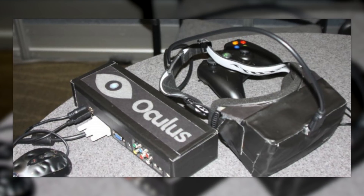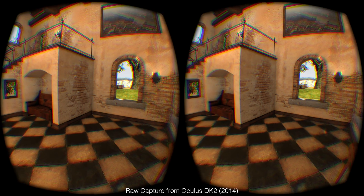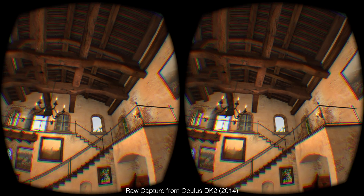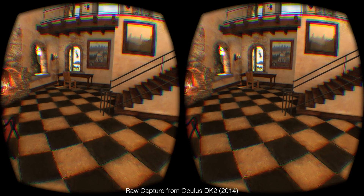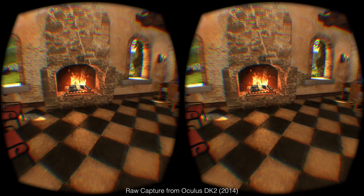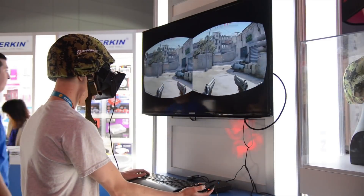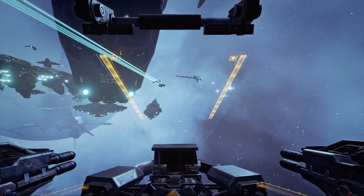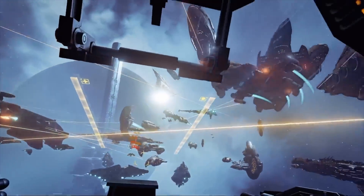Back in 2011, the first prototype for the Rift was completed, duct tape and all. What made this special was that for the first time, a head-mounted display was paired with not only a 90 degree field of view wide enough to look convincing, but also motion tracking to allow you to move your head in real life and translate it into the game. I remember back in 2013, where I first got to try not only an early prototype of the Rift, but also Eve Valkyrie. I put the headset on and was transported into a cockpit of a spaceship in a giant dogfight in the middle of space.